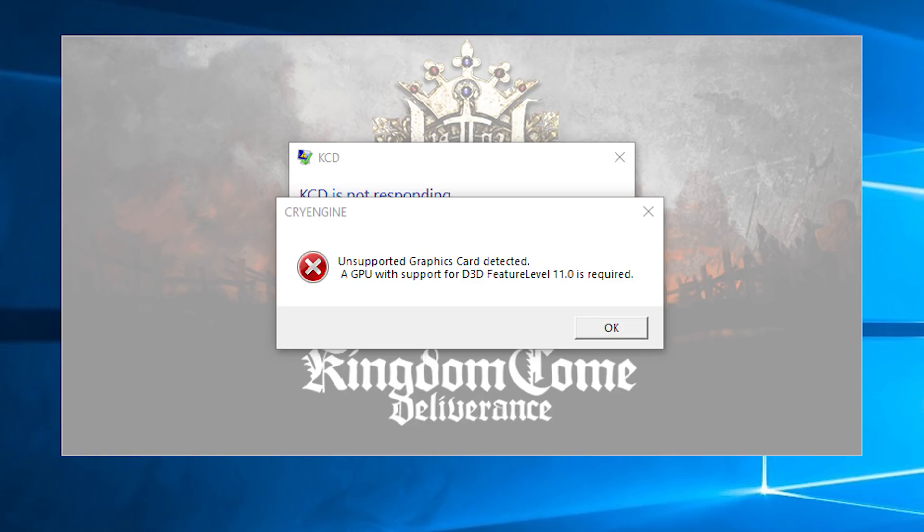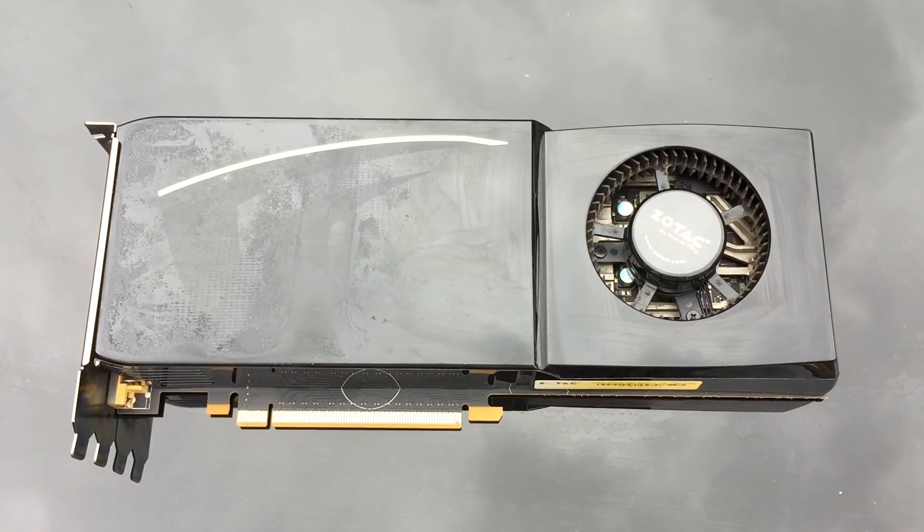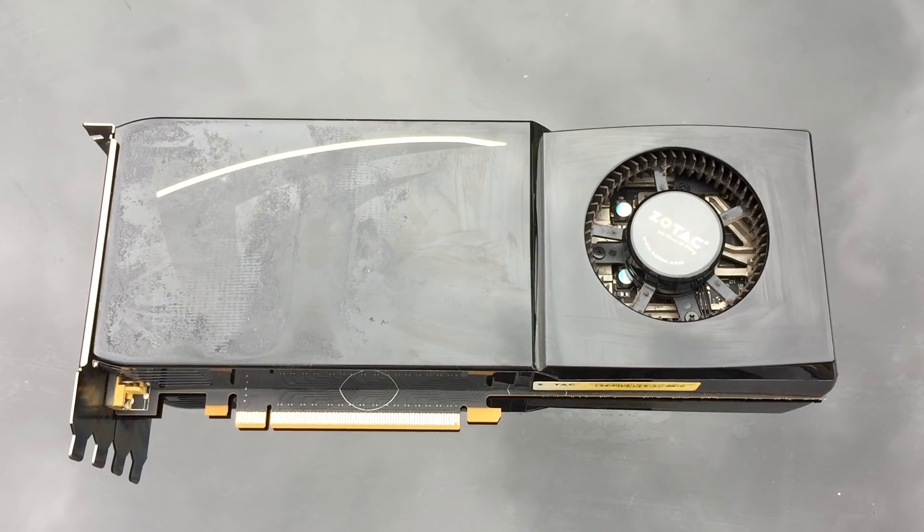Because of the age of this card, it was inevitable that we'd see a lot of compatibility issues. Despite how cool it looks, it's limited software-wise to Microsoft's DirectX 10 API, so it can't run many new games. With that in mind, it was time to focus on what it could do.